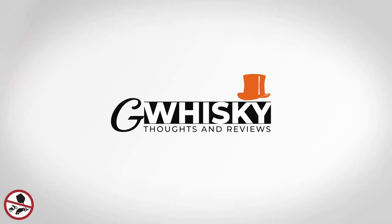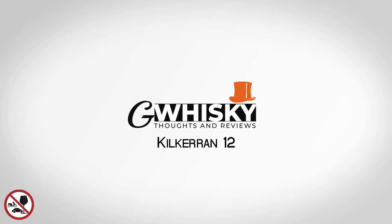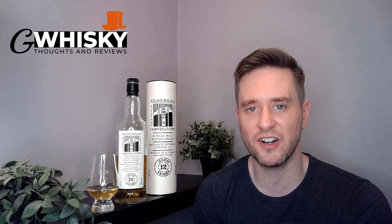With that out of the way, let's jump into our review. Today we're looking at the Kilkerran 12 Year Old. We're heading over to Campbeltown today. I think this is actually the second review I've done of a Kilkerran — I recently did a review of the Heavily Peated Batch 3, and that one wasn't so much to my liking, so let's hope we have some better luck today.